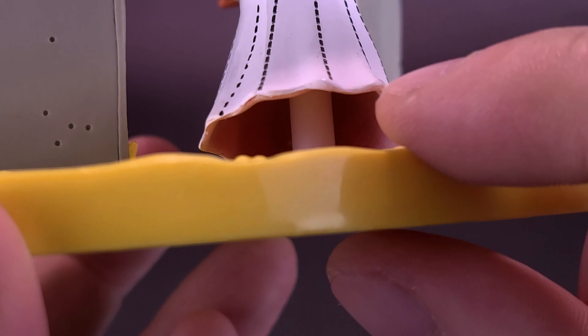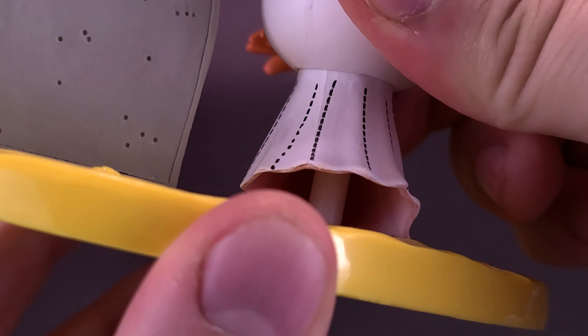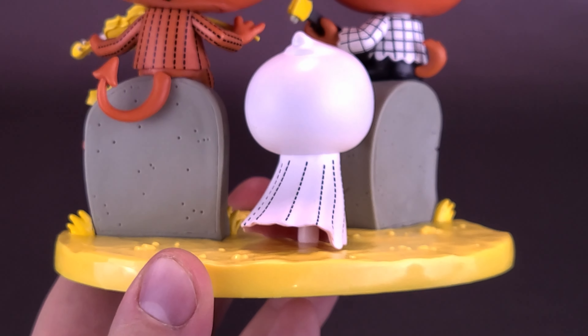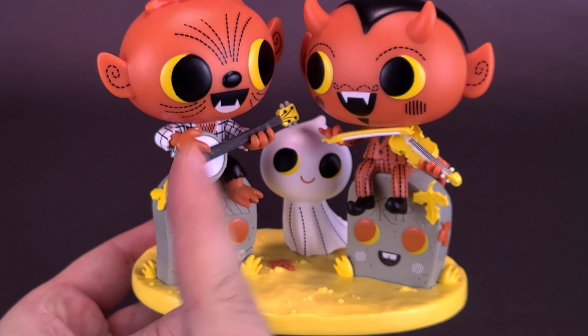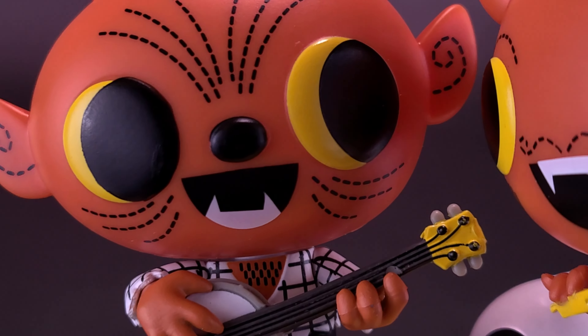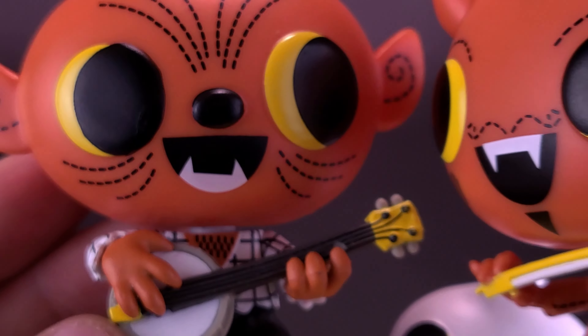I thought there may have been some possibility to move the ghost around, but Phineas is a permanent piece — you can't move him or the ghost around. On the top we've got Phineas the werewolf — judging by his fangs, wolf nose, and the dotted lines all across his face and on his ears as well.